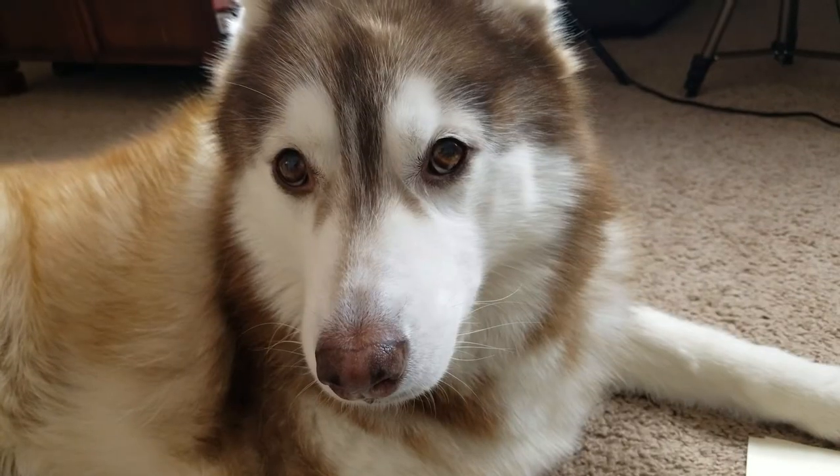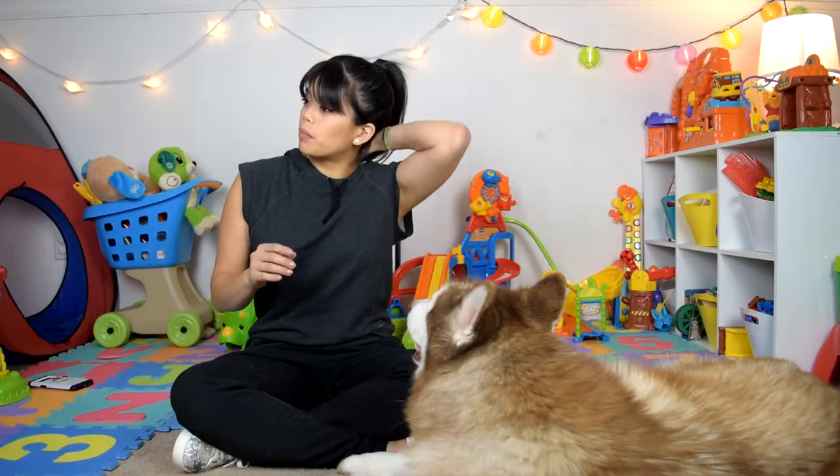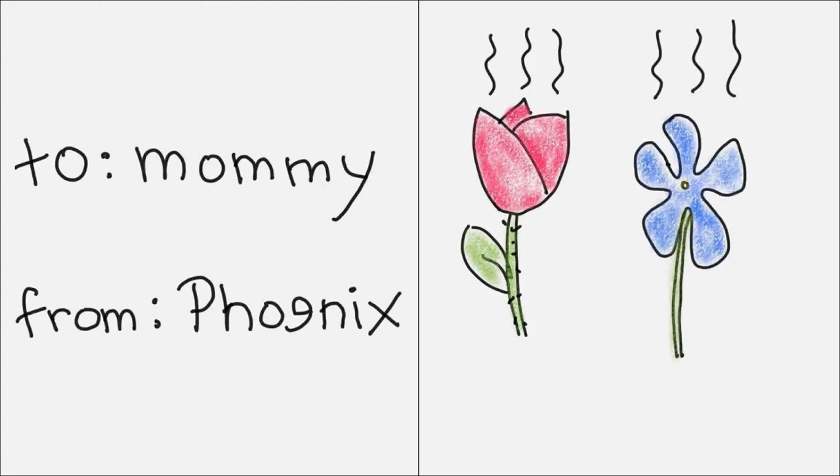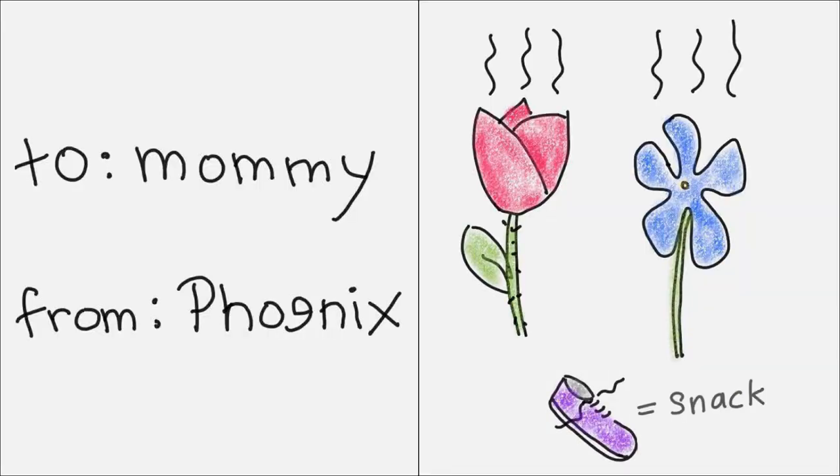Maybe it'll be simpler to just get the person a present — something thoughtful from the heart, maybe something homemade. Let's see what you got. To Mommy, from Phoenix: 'Roses smell weird, violets do too — I can't wait to give you what's left of your shoe.' What did you do to my shoe?!